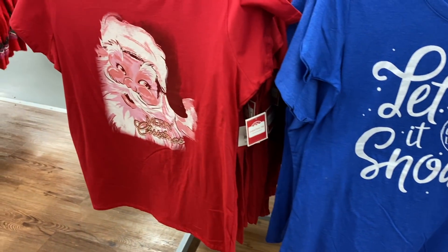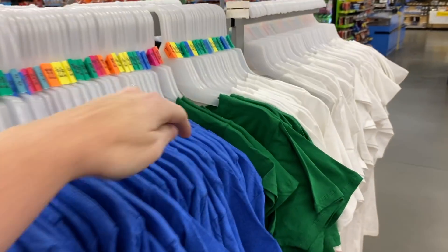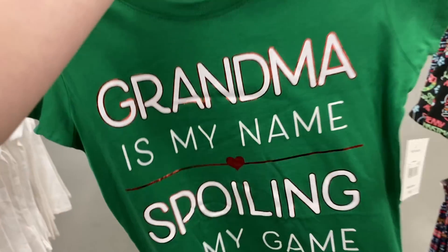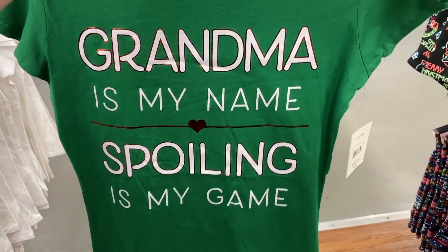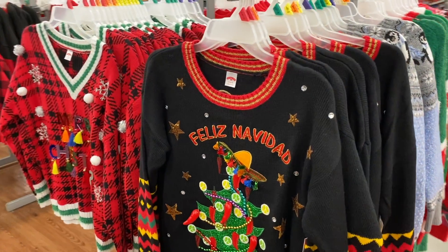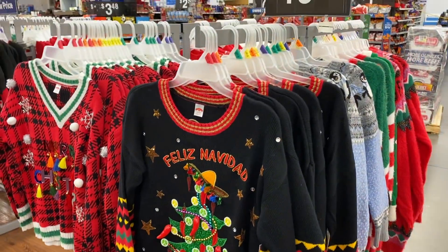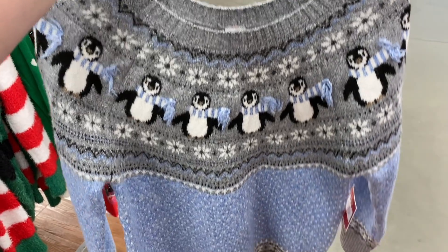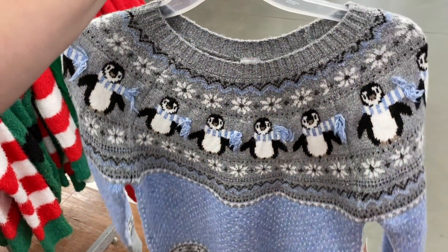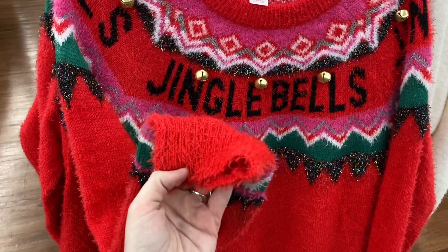Keep in mind these graphic tees are only $5.98. And then they have a green one — let's see what it says: 'Grandma is my name, spoiling is my game.' They have a ton of ugly Christmas sweaters, and these right here are $19.96. I actually really like this one with the penguins — that's actually super cute. Now this is my idea of an ugly Christmas sweater.